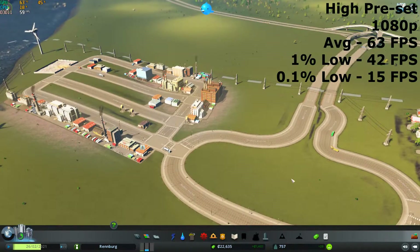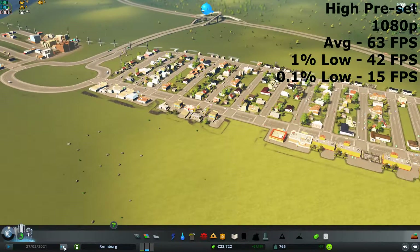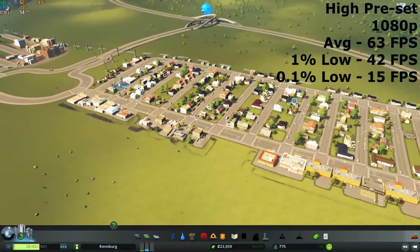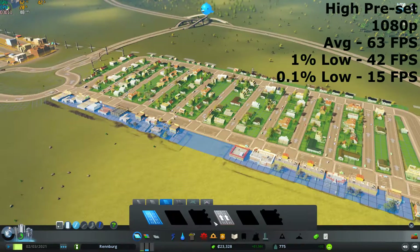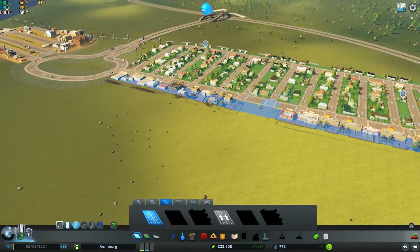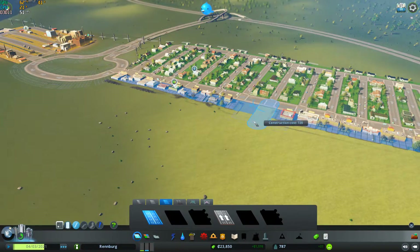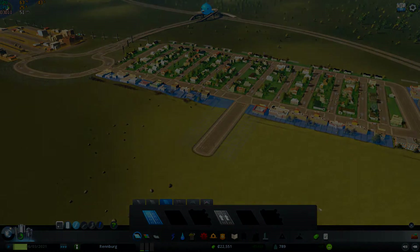The final game I tested was Cities Skylines with the high preset at 1080p resolution. This averaged 63 FPS, with a 1% low of 42 FPS and a 0.1% low of 15 FPS. This game performed the worst in terms of frame times compared to the other games tested today. However, Paradox, who make this game, are well known for their poor optimisation, especially with graphics cards.